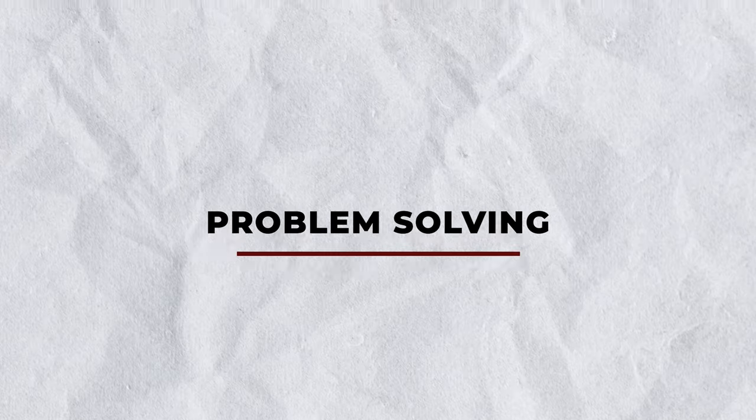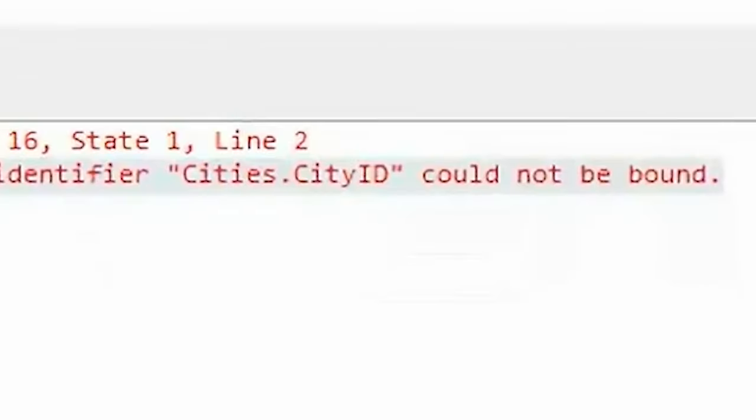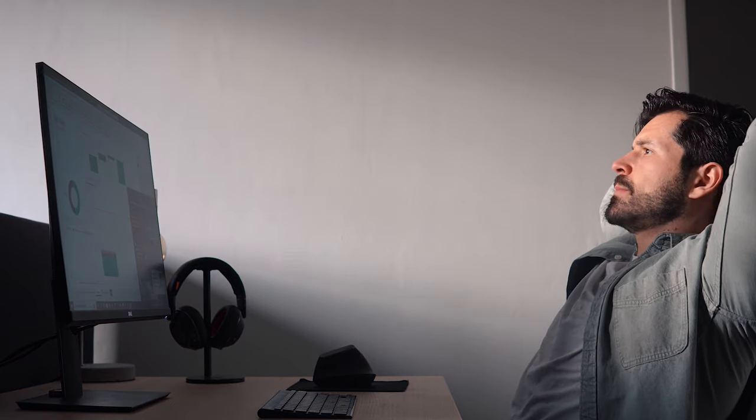Number one: problem solving. As data analysts, you will encounter a lot of challenges and obstacles while working with data. In a lot of situations, things won't work straight away — you get an error message while writing code, you solve it, then you get five new ones. It's very important to not consider this as a problem, because in the end you will gain knowledge from this. It might sound contradicting, but I call this positive frustration. Having problem solving skills is essential to deal with this.